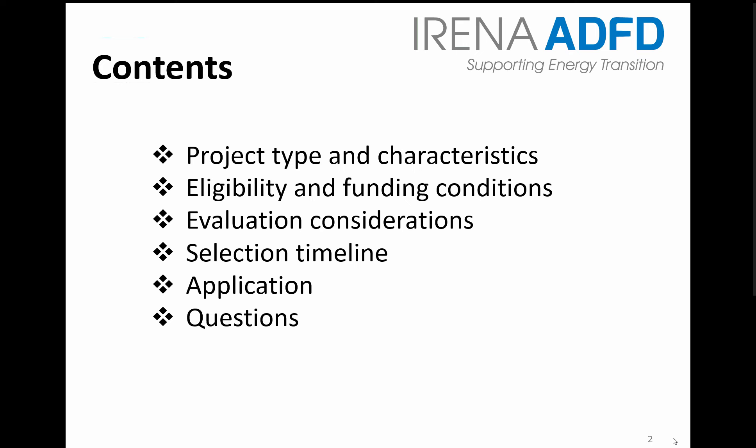The contents of this webinar are organised as follows. I will first go through the typical characteristics of projects selected through the facility for funding by the ADFD so far, then which projects are eligible and what type of funding is provided. I will then cover the evaluation considerations and process that IRENA facilitates to select projects, followed by an overview of the application process.